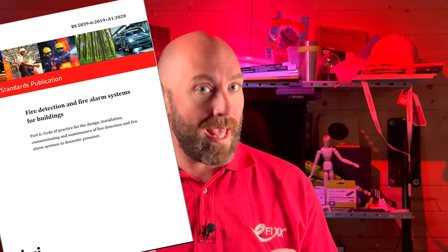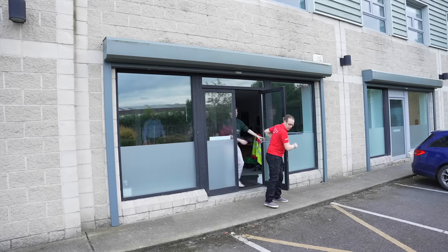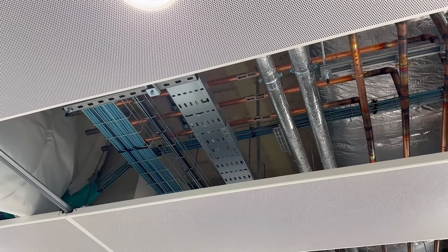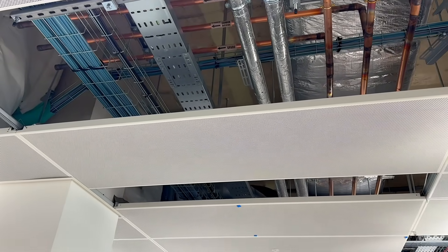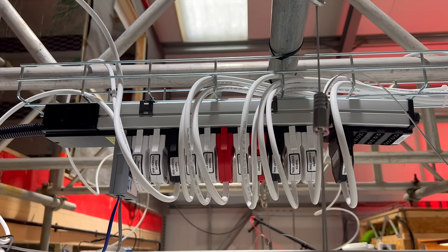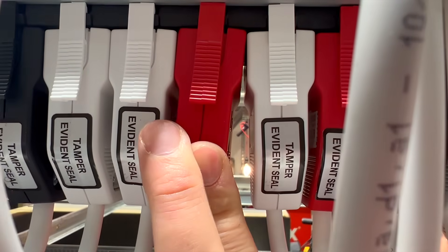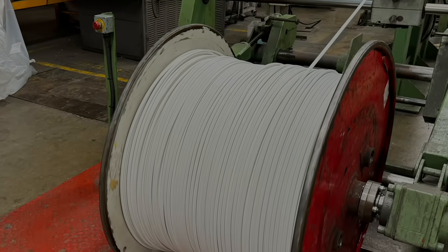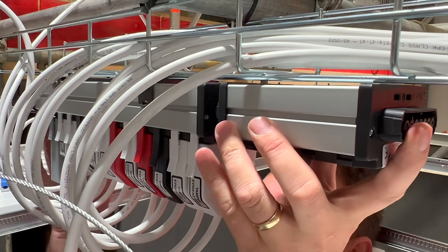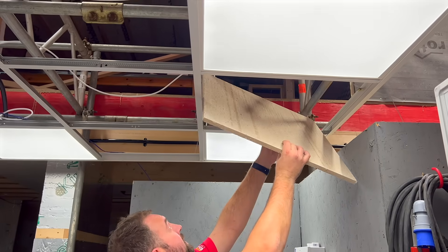BS 5839 and BS 5266 set out those requirements — those systems need to keep working long enough so people can evacuate safely. But here's the part that's easy to miss: it's not only the fixed wiring that needs attention. Ceiling voids in offices, hospitals, airports and classrooms are full of flexible plug-in connectors. Modular wiring systems like this one from Flex 7 are used to save time and make reconfigurations easier, but those leads could often run across escape routes and open areas. If they were made of PVC or LSF, they could release toxic smoke in a fire. By using low smoke non-halogen cable across their entire range, Flex 7 ensures their cables meet the same safety standard as the rest of the fixed wiring — so even the parts you don't see are designed to protect the people below.